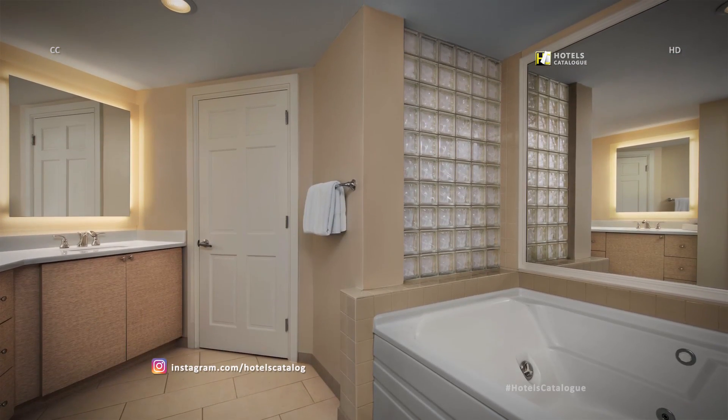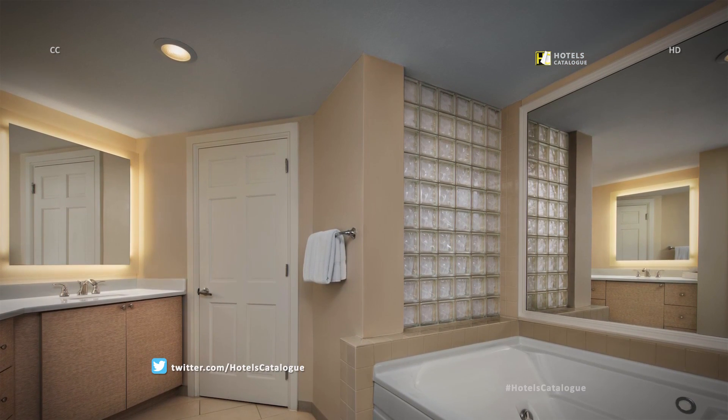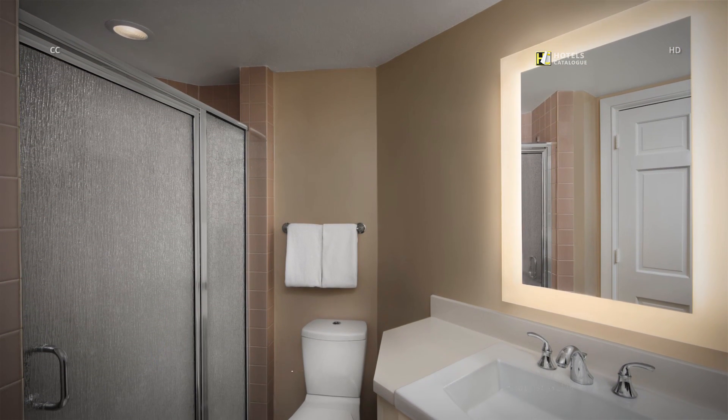The well-appointed master bathroom features an oversized soaking tub to help you relax and unwind. The bathrooms are well-appointed with modern decor and fixtures.